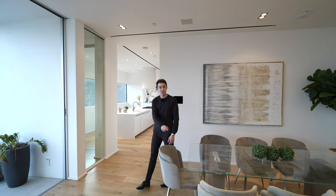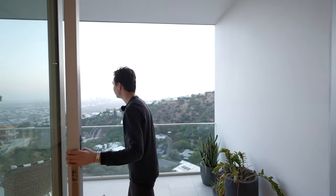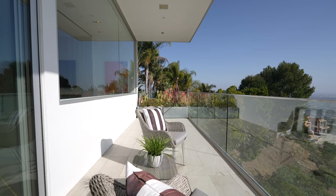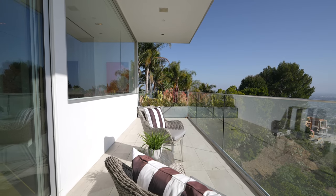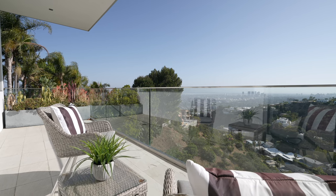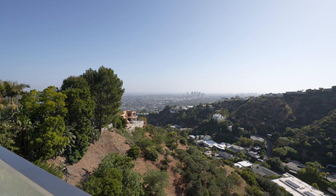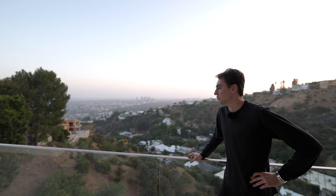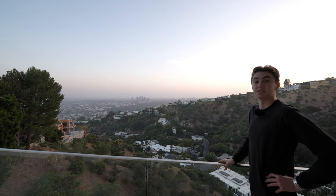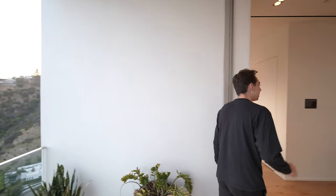Before we check out the kitchen, I want to take you out here where you can see the Fleetwood glass sliding doors leading out to this impressive balcony. There's a stage seating area where you can read a book, relax, or work on your laptop overlooking these views every single day. You seriously feel like the king of the castle up here — it is truly something special.